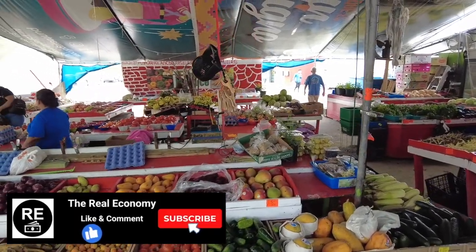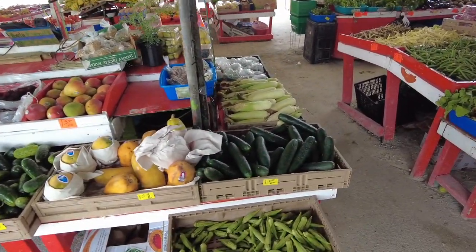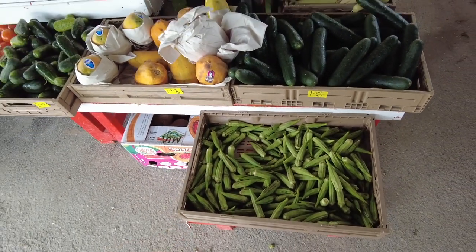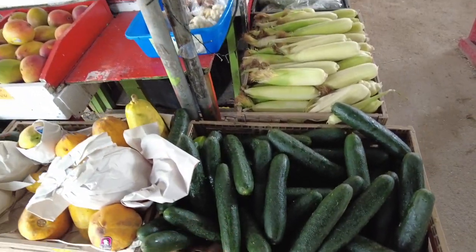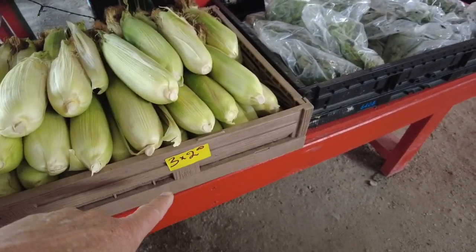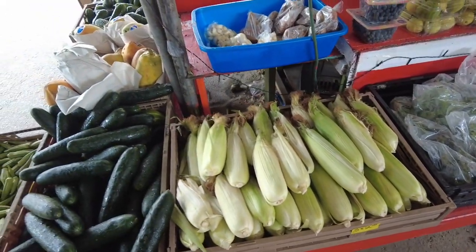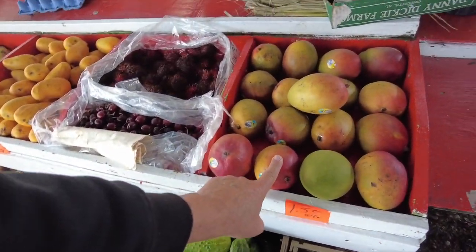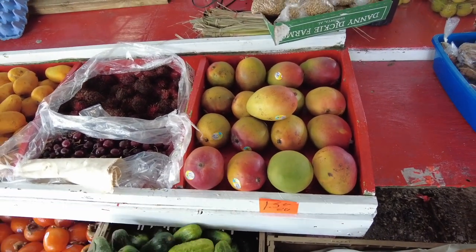Look at this right off the bat — here's some okra right here. I don't see the price on it, but cucumbers are a dollar. Corn here — three for two dollars. Seems a little pricey. Mangoes, $1.50 each. They're a little soft, too.